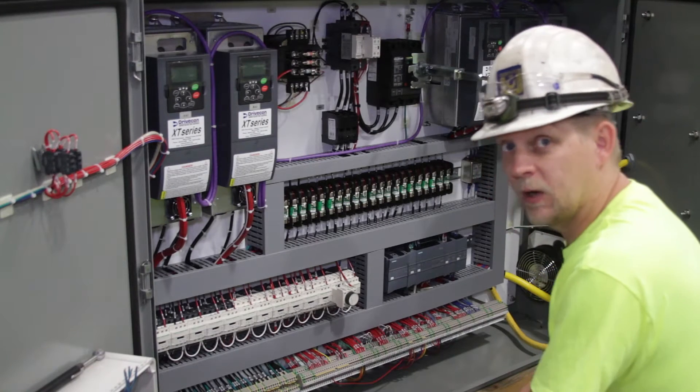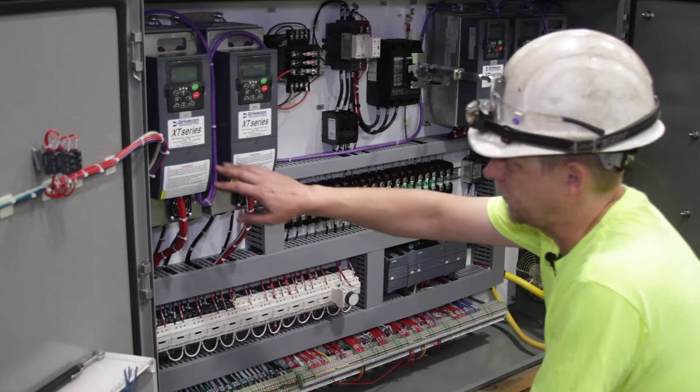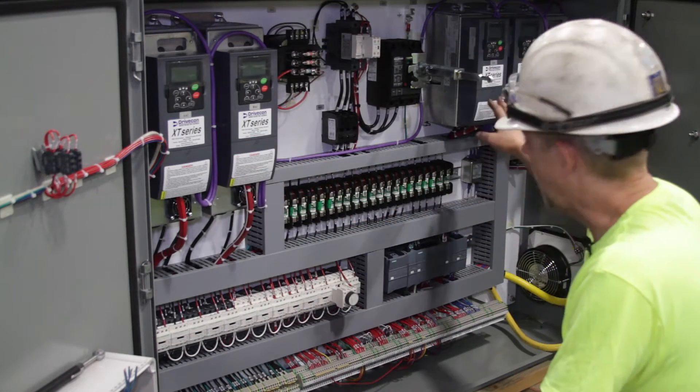All right, this is the new control cabinet. This is what controls the crane. These are the variable frequency drives that run the hoist motion, charlie motion, and bridge.